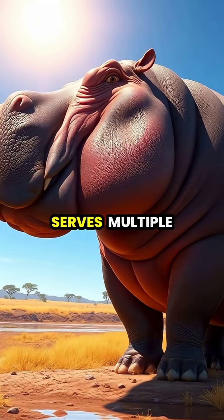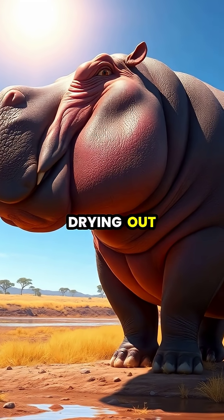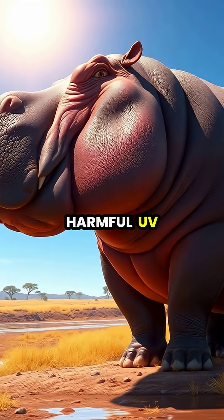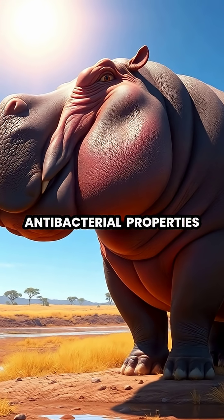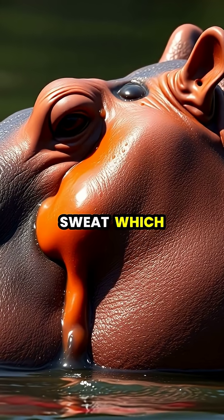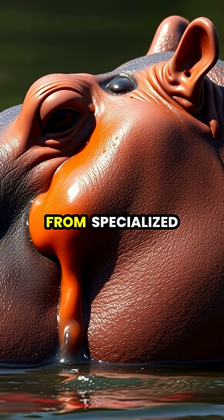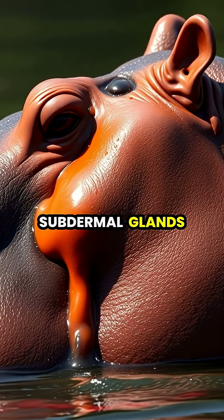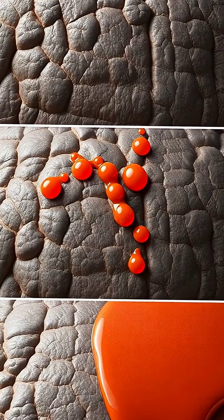The secretion serves multiple purposes. It prevents the hippo's sensitive skin from drying out, protects against harmful UV rays, and even has antibacterial properties. Unlike human sweat, which comes from sweat glands, the hippo's secretion emerges from specialized subdermal glands that produce these unique compounds.